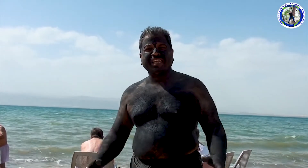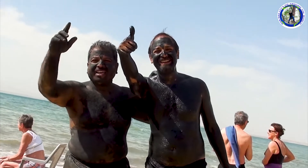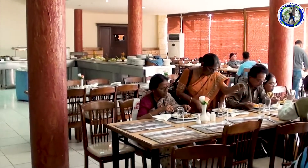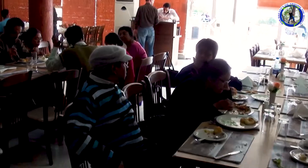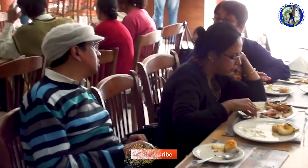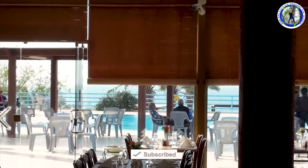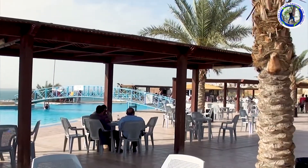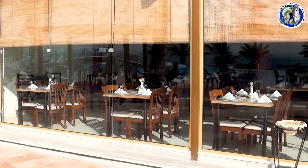The black mud is very good for health and your skin — it vaporizes you, it's excellent. After taking a bath in the Dead Sea we'll have lunch here. The restaurant is just beside the Dead Sea. We have completed our visit to this unique Dead Sea and enjoyed very much for a few hours here.